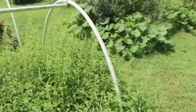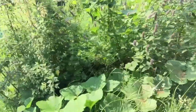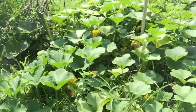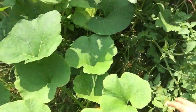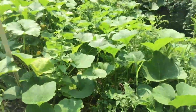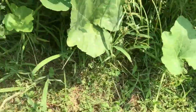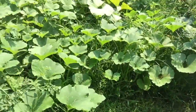Here is our pumpkin patch — mostly pumpkins because they're a little less affected by squash beetles and vine borers. There are a couple I need to harvest. The rabbits and deer are getting everything on the edge and kind of keeping it contained.